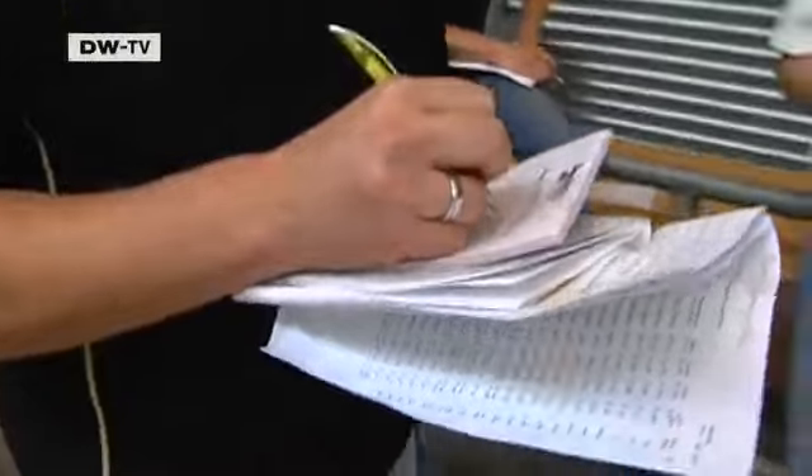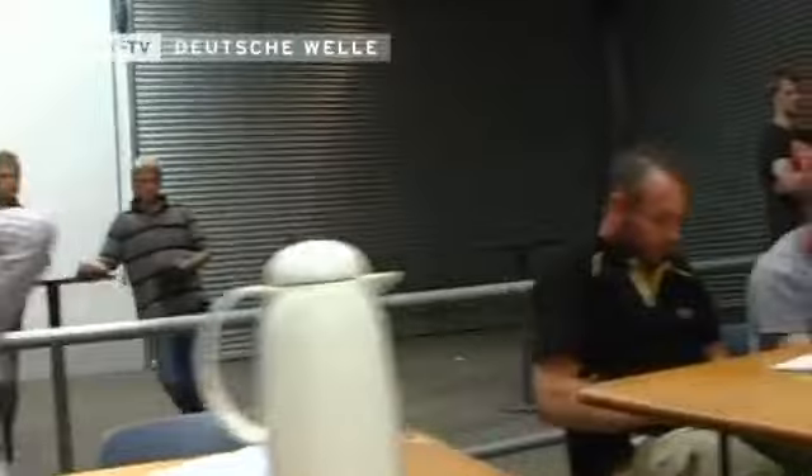Marco Stein is among the cattle traders waiting for Lily. He has 40,000 euros to spend on cows for Hungary. His competition is sitting at the tables around him — buyers from Spain, the Netherlands, Germany, and Italy.